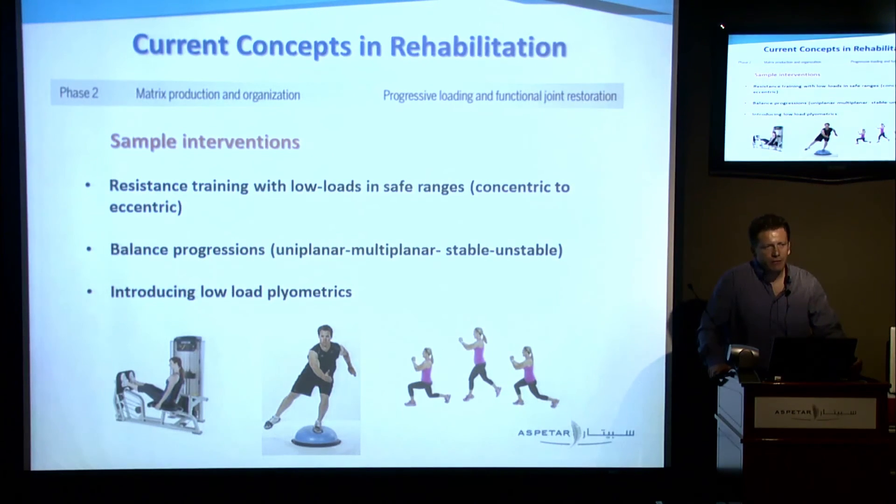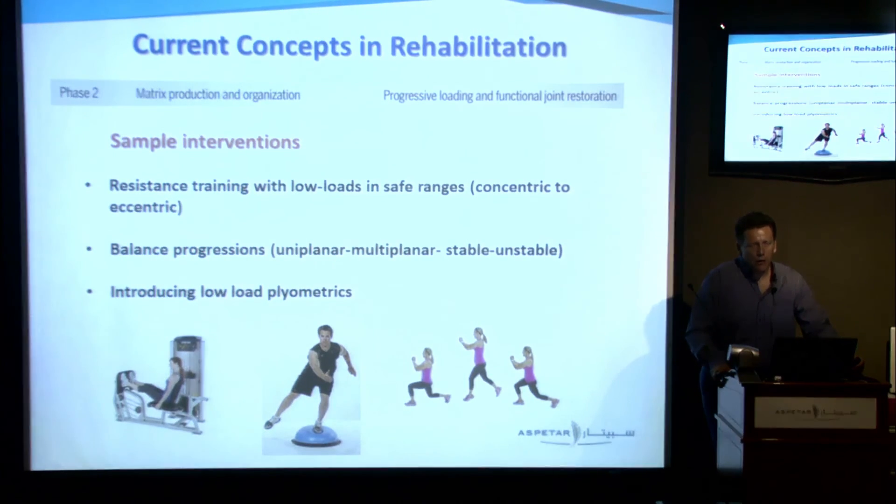Blood flow restriction training briefly: it involves partially restricting blood flow on the limb and introducing a very low load — less than 30% of repetition maximum — to the muscles. The muscles experience metabolic stress and feel they're lifting a high load, while the joint experiences only a low load. With these compromised patients, we can load the muscle and gain hypertrophy and strength without loading the area of the graft.